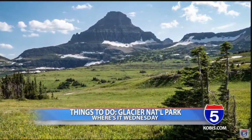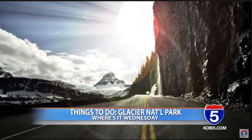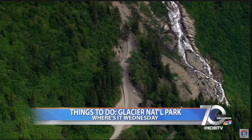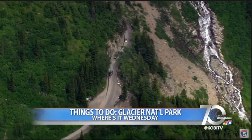Another popular attraction is Going to the Sun Road. Along the 50-mile road, you can see all of the impressive glaciers, mountains, and waterfalls. But the highway is only open seasonally and is dependent on weather, so don't forget to check the current road conditions before you travel.